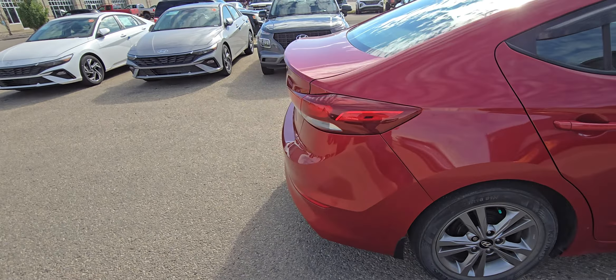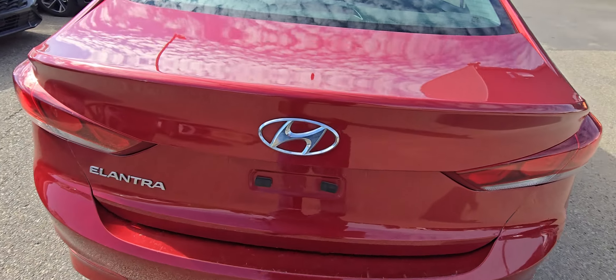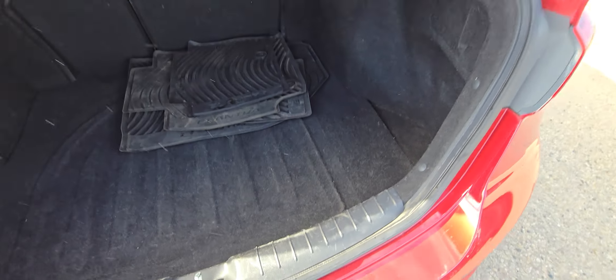The Elantra has got incredible space, especially in the trunk. Just going to get this opened up here. Loads of room. Spare tire is under the floor. Just loads of space.